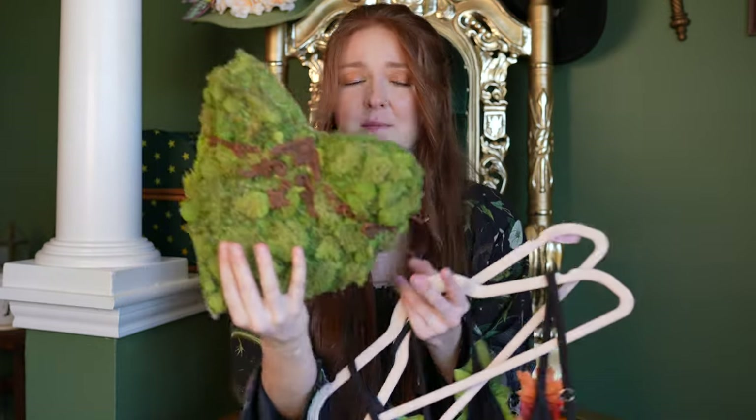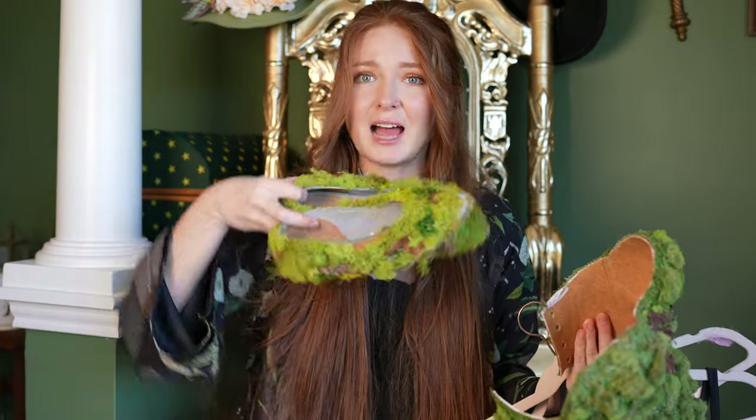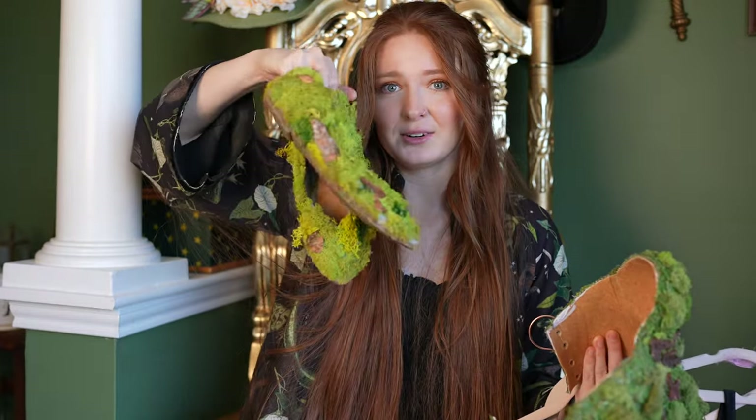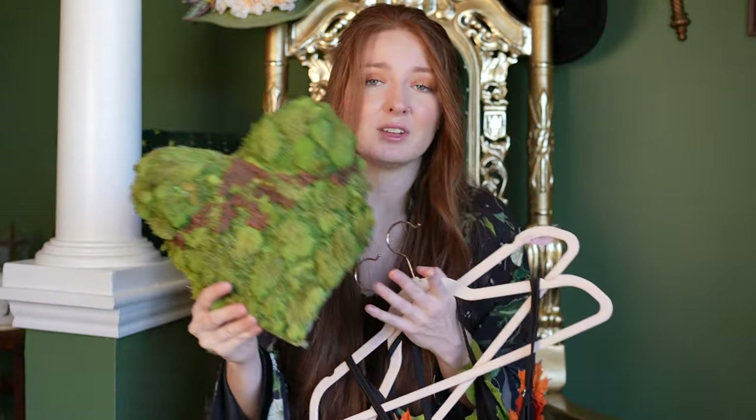Now into our DIY options: craft store moss is your friend. I made this corset out of warblers, but you could also just add moss to an old bustier or belt or anything. Then I got these flats from TJ Maxx and mossed them as well. I've paired this corset with a bunch of the skirts and dresses I've already shown you.